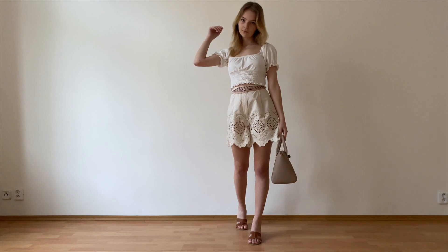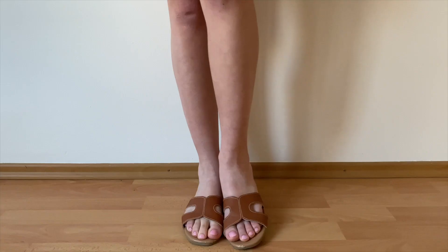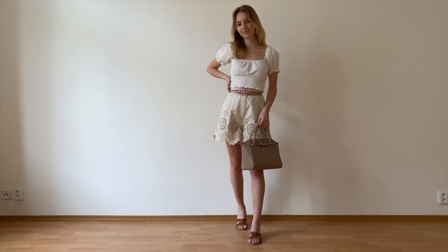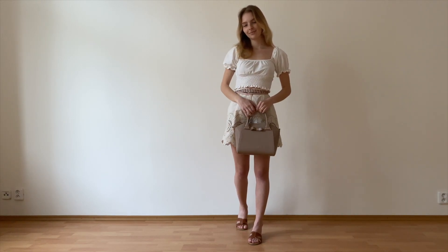To complete the look I added my Ted Baker tote bag and my brown New Look sliders. I think this look is much more relaxed but still chic and put together.